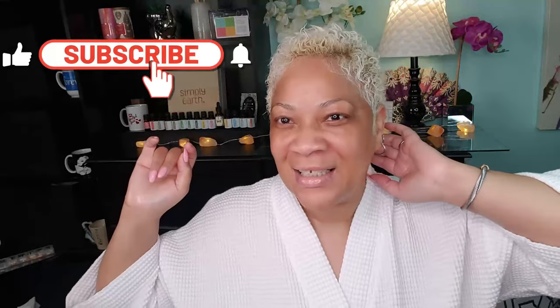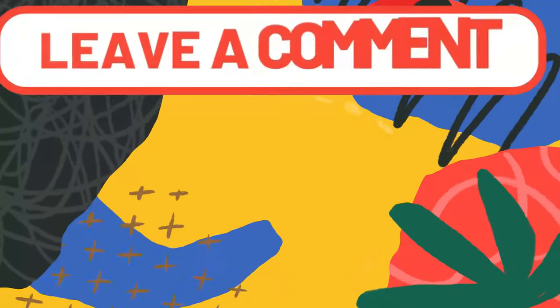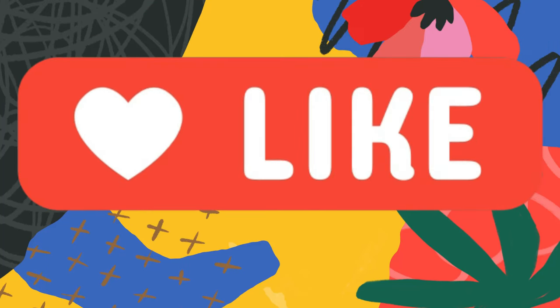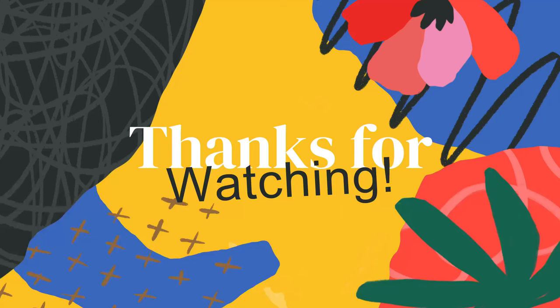Thanks for watching, beautiful babes — I appreciate each and every one of you. Make sure you stay in the know by subscribing and hitting the post notification bell. If you got something out of today's video, drop a like. Put any questions in the comment section, or just drop me some hearts. Share this with your world and I'll see you on the next video — bye bye!